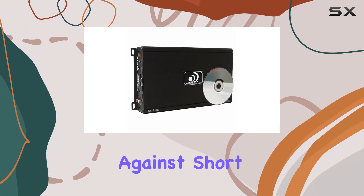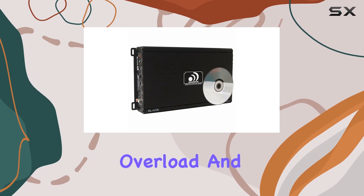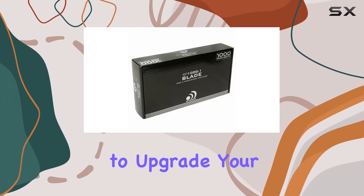And let's not forget about safety. With next-generation advanced five-way protection circuitry, you can rest easy knowing that your amplifier is protected against short circuits, thermal overload, and more.